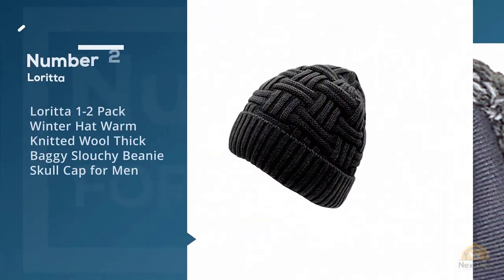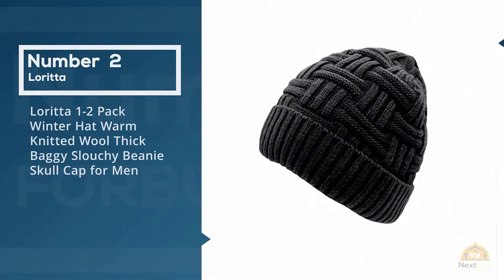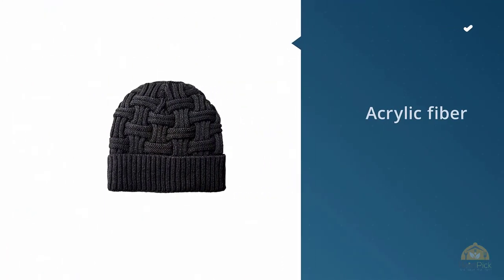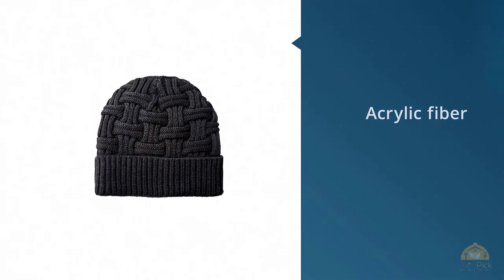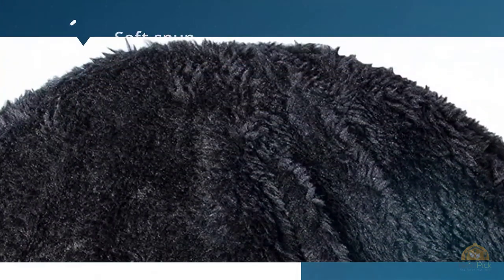Number 2: LORITA 1-2 Pack Winter Hat Warm Knitted Wool Thick Baggy Slouchy Beanie Skull Cap for Men. The next one on the list is this winter hat by LORITA. I bought it mainly because it reminded me of one that my first girlfriend gave to me.